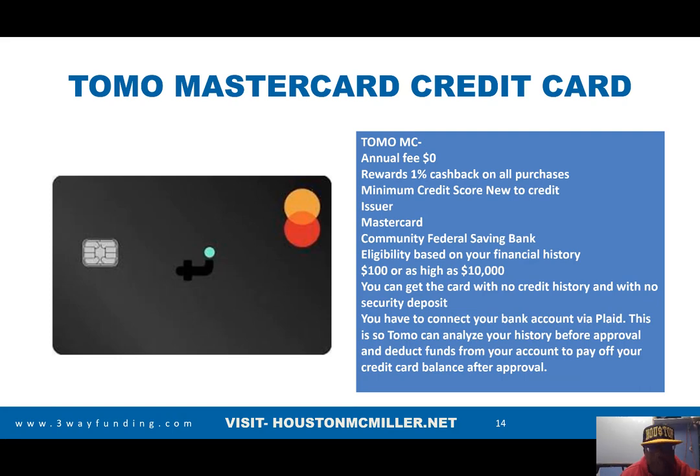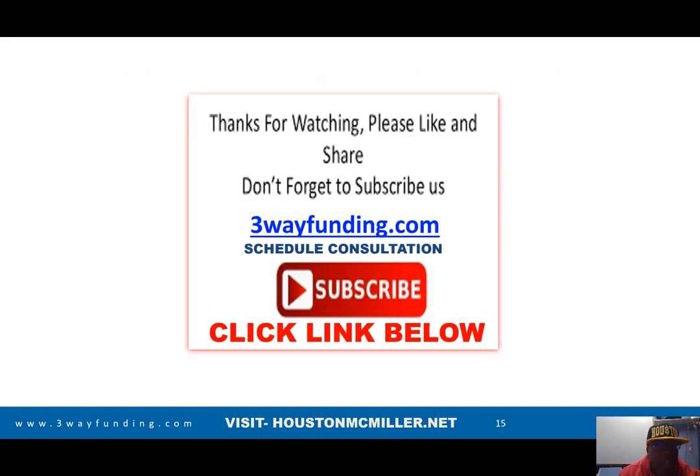Tomo is a charge card where you can have new or limited credit. It's a Mastercard based on your financial history with limits from $100 to $10,000. They look at your banking information connected through Plaid, and that financial information determines how much they're willing to lend you. These accounts are focused on either a soft pull that won't affect your credit or on FICO 9, so you can get access to more funding.